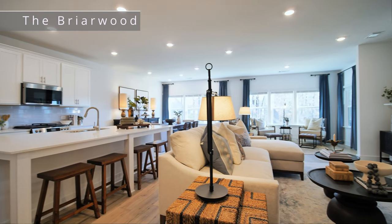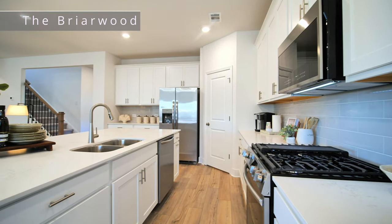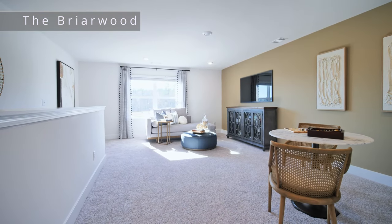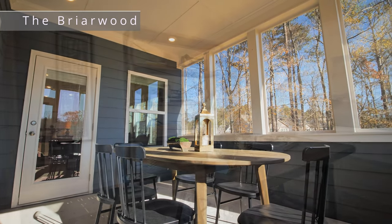That is so exciting — you are selling homes! When I walked into this model I could not believe it — it is stunning. This is the Briarwood model, which we just had decorated and completed today. It's a ranch plan, so everything you need to live is on floor one. We have two bedrooms and two baths on the main floor, a very spacious loft, and a bedroom and bathroom upstairs, plus a beautiful screened-in porch.